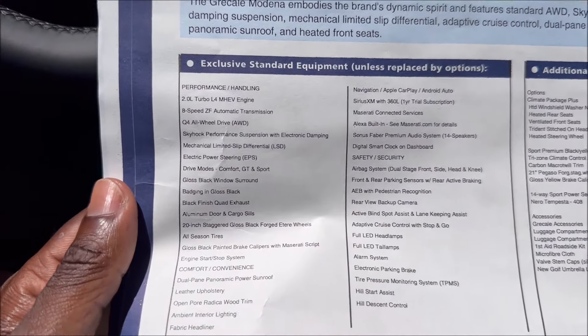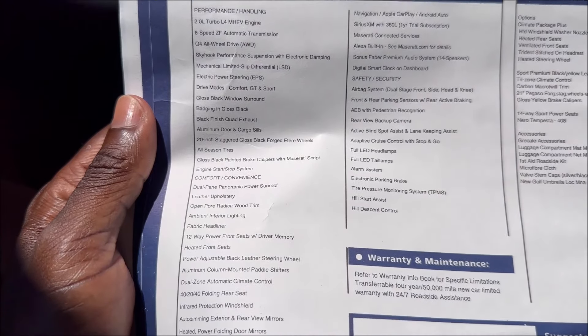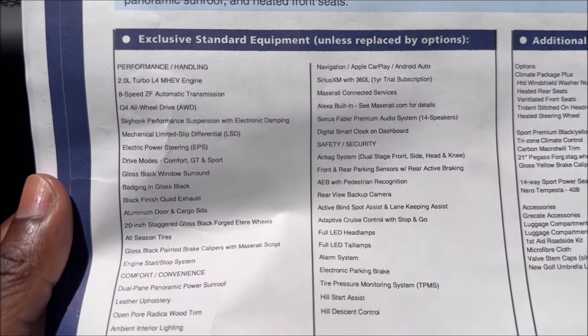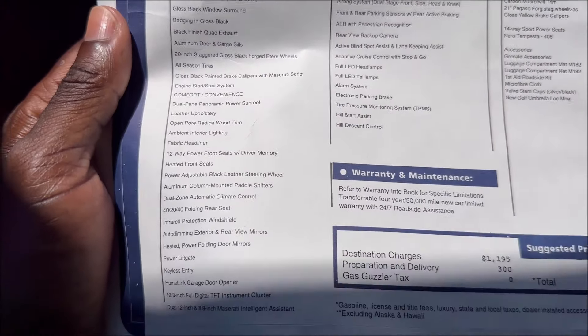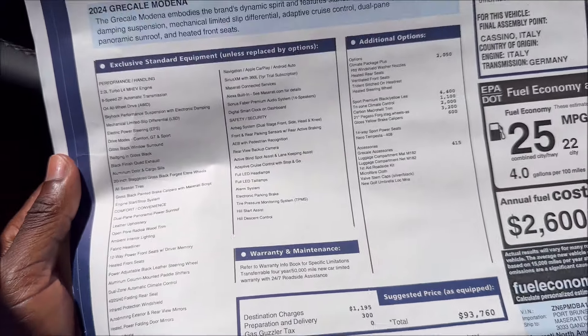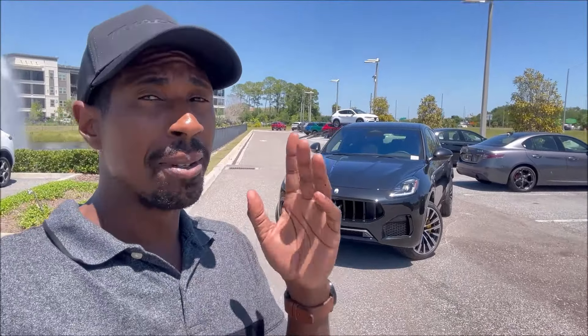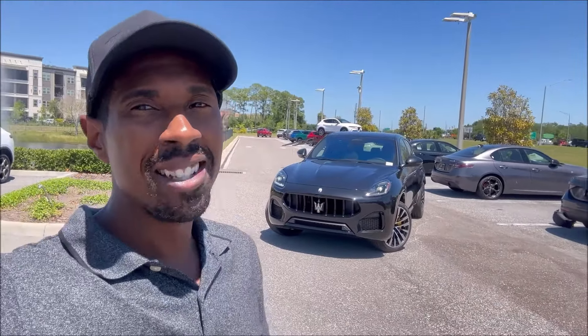Make sure you zoom in on the sticker screenshot to see everything that's standard on the $78,500 base price. Whether you want a standard version with one or two options or the full build like this one, Maserati of St. Petersburg is the place to get it. Drop your thoughts on this spec in the comments — the interior is my favorite part. Check out Ron's Rise merch, subscribe, and hit the notification bell so you don't miss a video. Be blessed, have a great day!